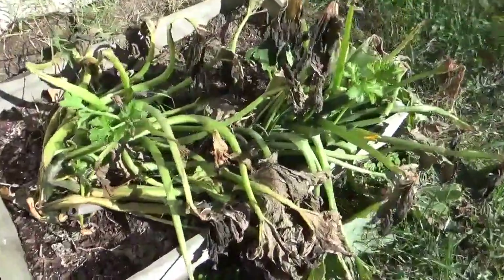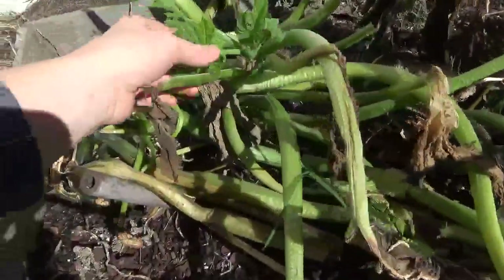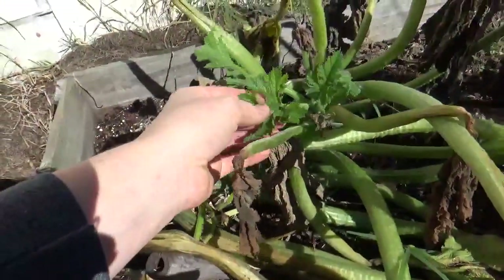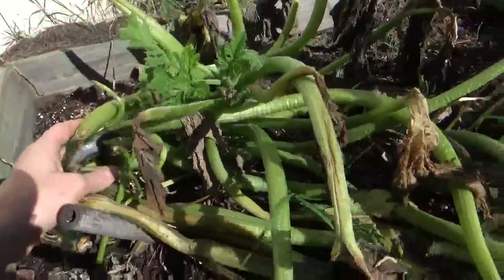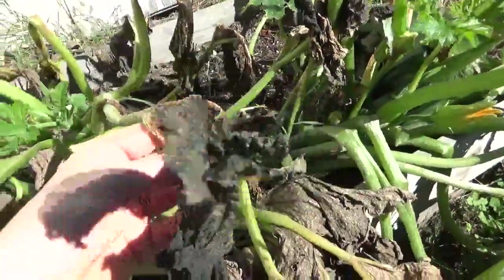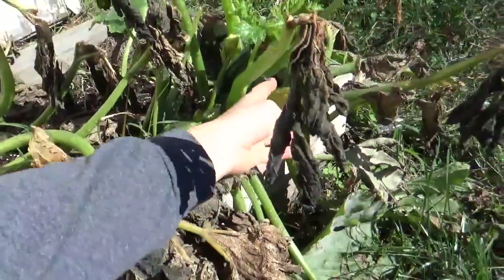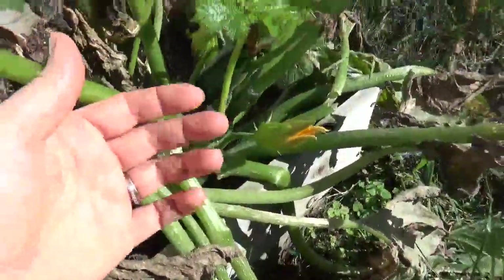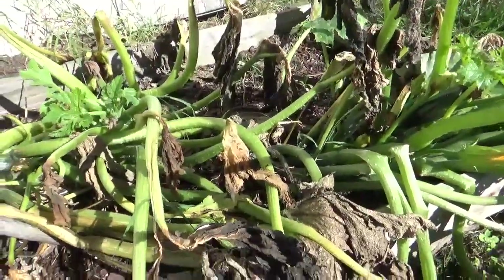These were zucchini. They were just starting to put on fruit when the frost started coming. We haven't had a hard frost for a couple of nights now and it's trying to come back. The roots are still alive and well, but things got pretty well frozen on the outside. I've got some new blossoms coming on — we'll see if nature can make anything of this.